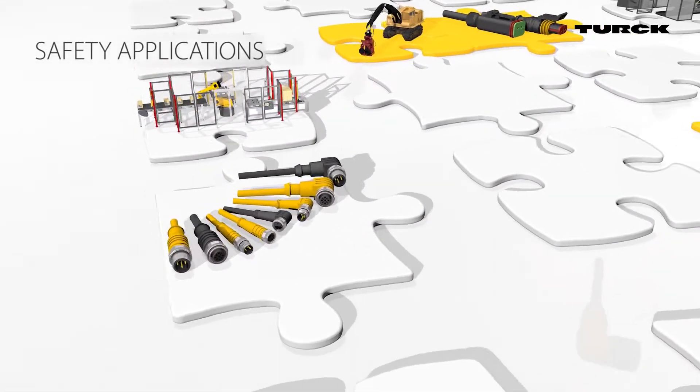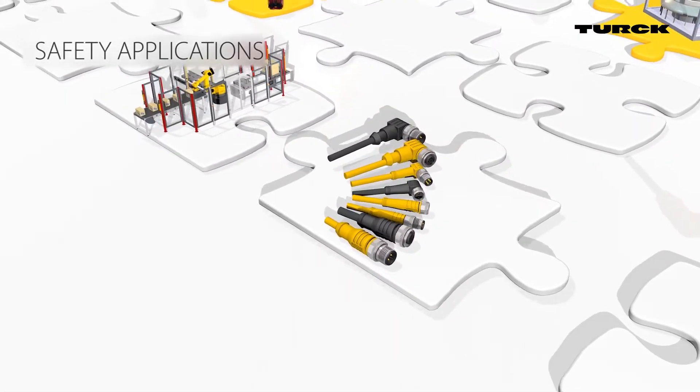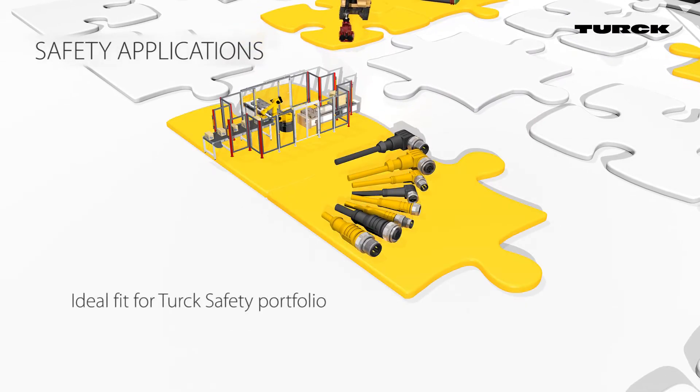Turk's field wireable connectors, as well as overmolded cables, are ideal for safety applications as they meet the industry standards.